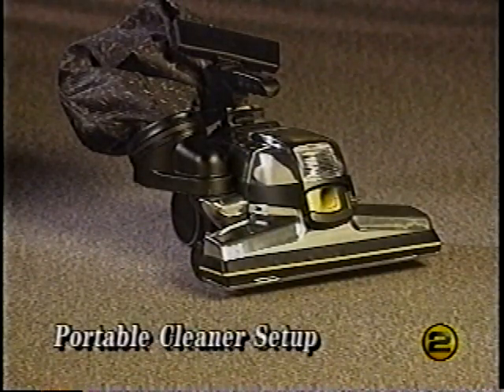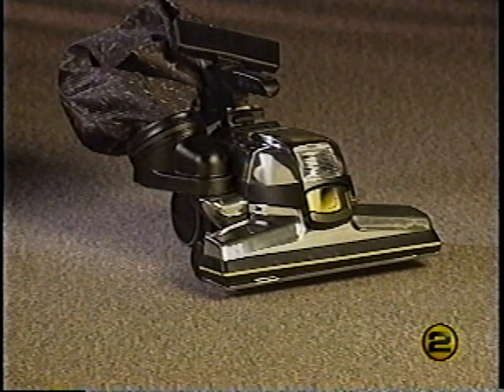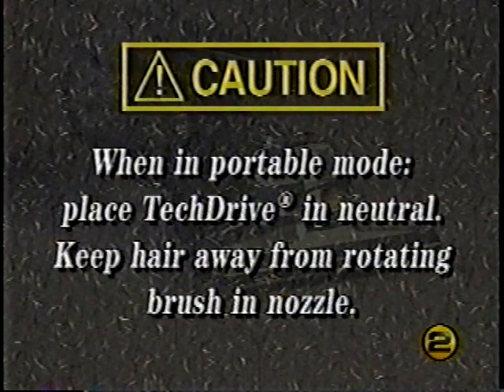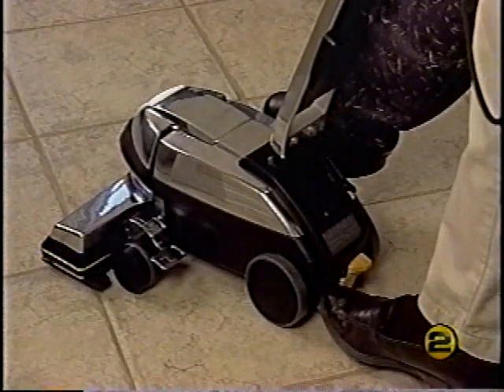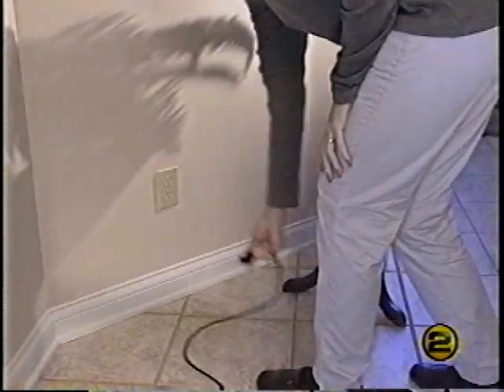Besides being a remarkable upright cleaner, the G6 can easily be converted into a portable cleaner for things like mattresses or carpeted stairs. To reduce risk of injury in portable mode, place TechDrive in neutral and keep hair away from the rotating brush inside the nozzle. To convert to a portable cleaner, make sure the Kirby is turned off and unplugged, then release the outer permanent bag top by pressing the bag release button.